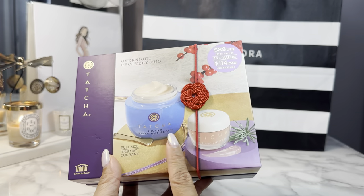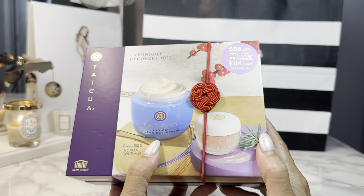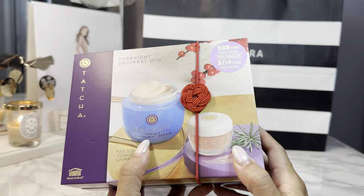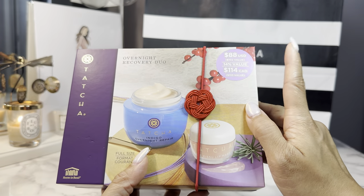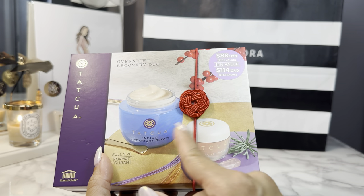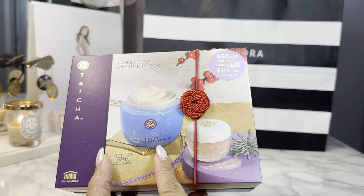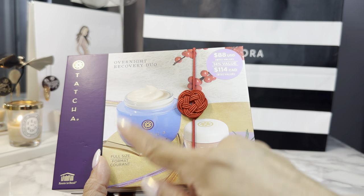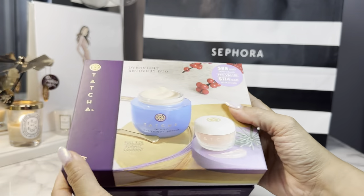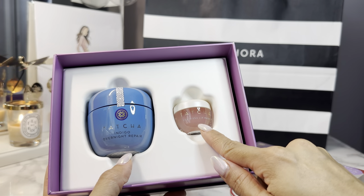From Tatcha, I love their Indigo Overnight Repair Cream — this is my favorite nighttime moisturizer and I've gone through a full size. It's $88 on its own, so I was waiting for the sale. But this set also retails for $88 and you get the additional Kissu lip mask. You're basically getting a free product on something I would have bought anyway. So there's the Indigo Overnight Repair Cream and the Kissu lip mask.